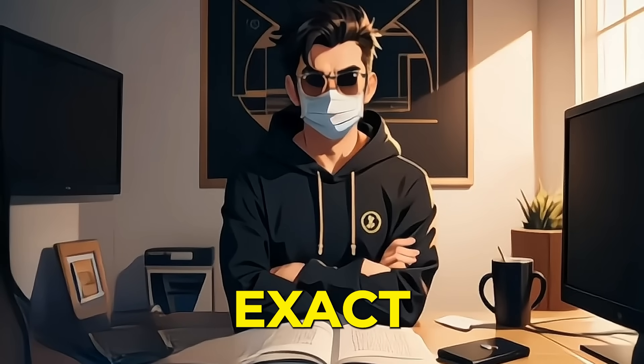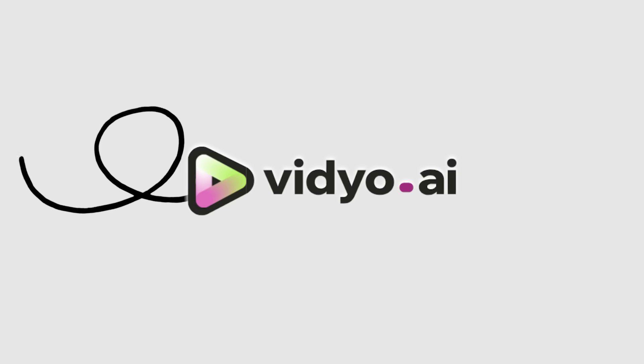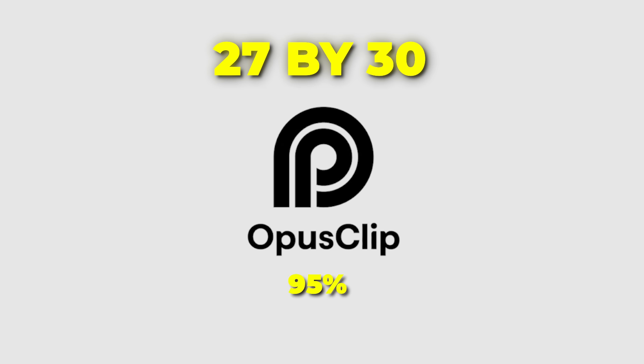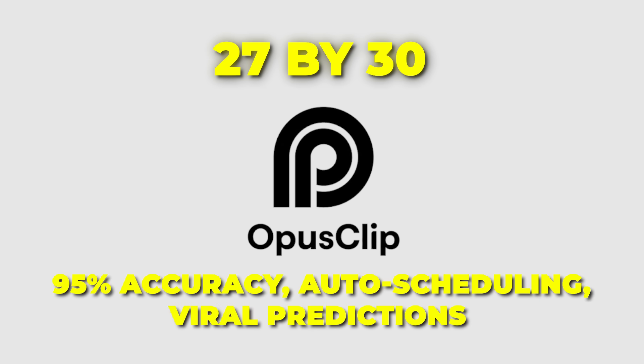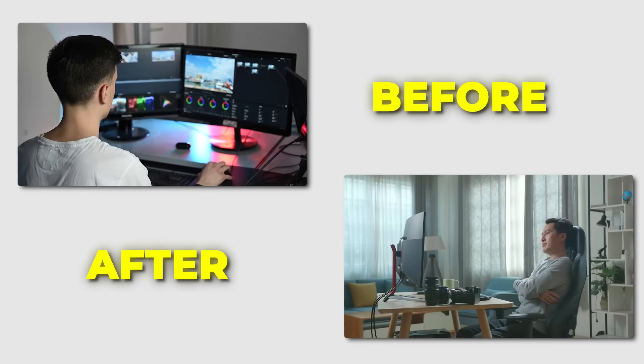Remember I promised you the exact scores? Here they are. Clap: 17/30 — cheap but unreliable. Video: 19/30 — better but slow. Opus: 27/30 — 95% accuracy, auto-scheduling, viral predictions. My workflow dropped from 10 hours to 30 minutes weekly. That's 19.5 hours saved.